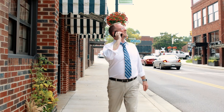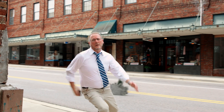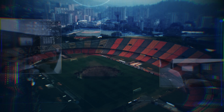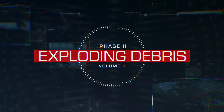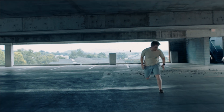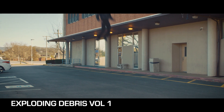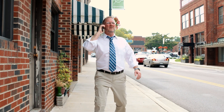Compositing realistic explosions can get very complicated, especially where debris is involved. But with this collection, we're making it that much easier. The Exploding Debris Volume 2 collection contains 20 CG elements of realistic exploding debris. With this collection, we're expanding onto our previously released Exploding Debris Volume 1, but this time we focused on including smaller particles within the debris for added realism.